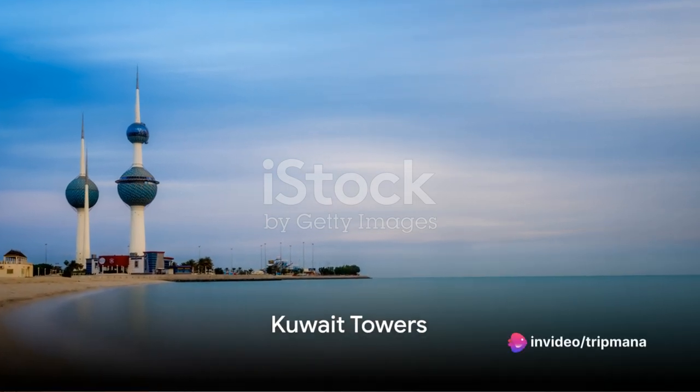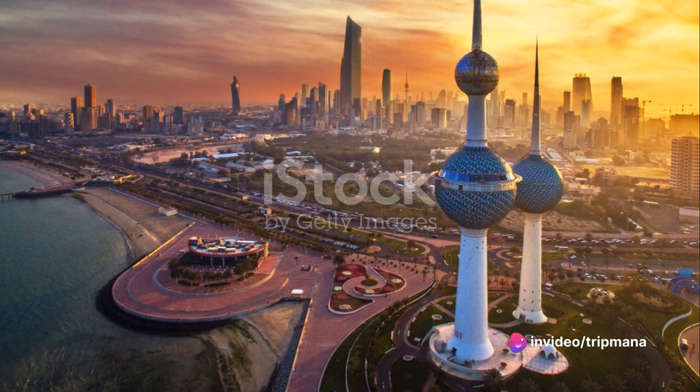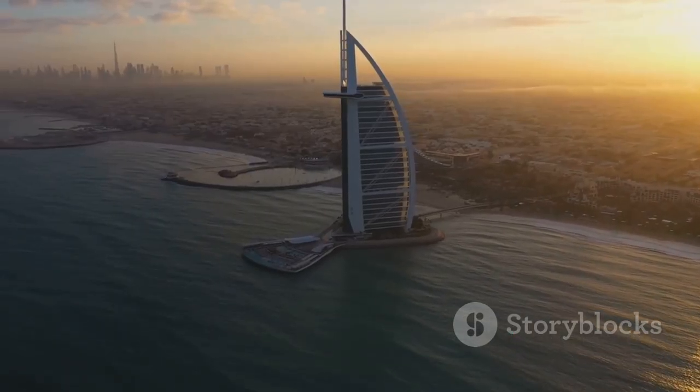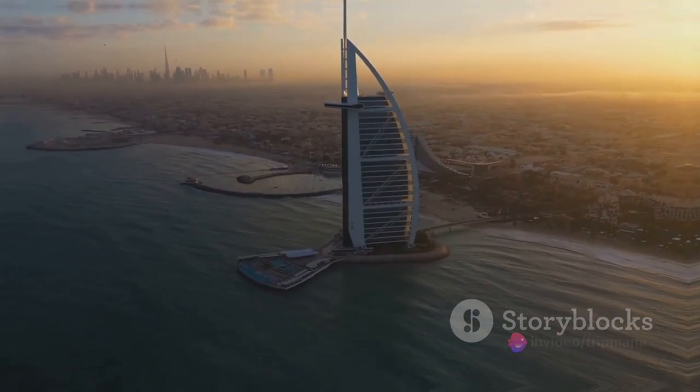Our first stop is the Kuwait Towers. These magnificent structures stand tall as a symbol of Kuwait's modernity and progress. With their unique architectural design and breathtaking views, they offer a glimpse into the city's skyline and the Arabian Gulf.